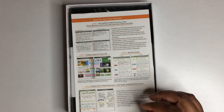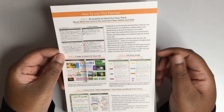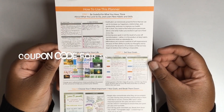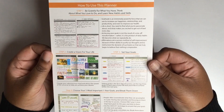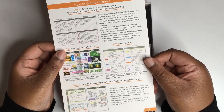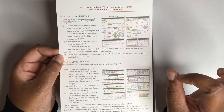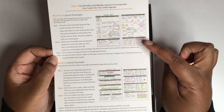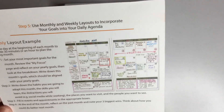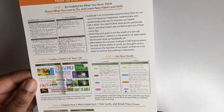Next you get this guide that says 'how to use this planner,' and it gives you step-by-step instructions. This planner has different prompts — what you're grateful for, your daily rituals, things like that. Step one says be grateful for what you have, think about what you love to do, and learn new habits and skills. Step two says create a vision for your life. Step three: set your goals. Step four: choose your five most important one-year goals and break them down. Step five: use monthly and weekly layouts to incorporate your goals into your daily agenda. If you're new to planning, this may be a good starting point.